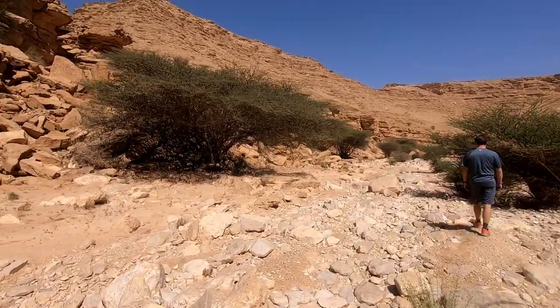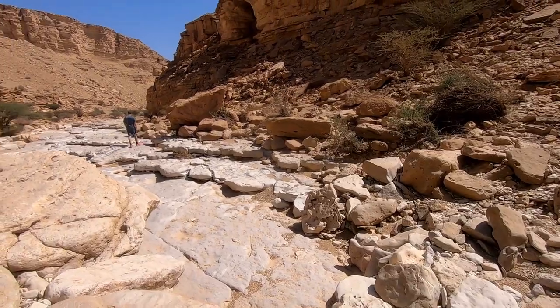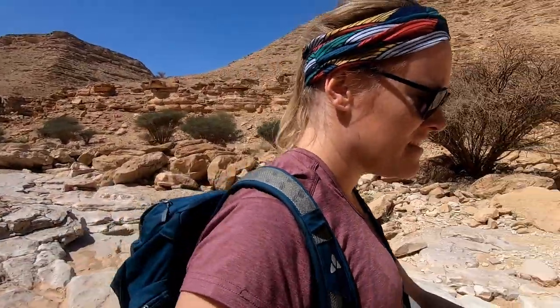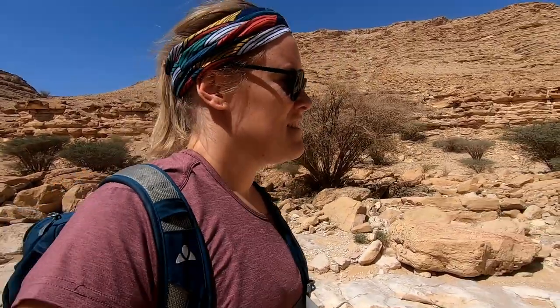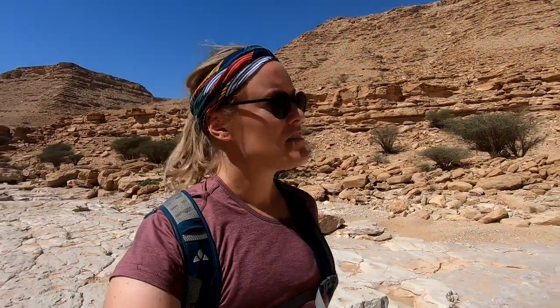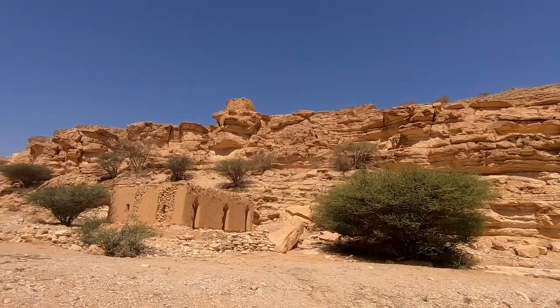Some areas are quite rocky and other areas are really smooth — it's very easy, very pleasant. The water channel is kind of cool. After the abandoned farm, the mosque, and the other house, that's it — go and have a look at the watchtower.